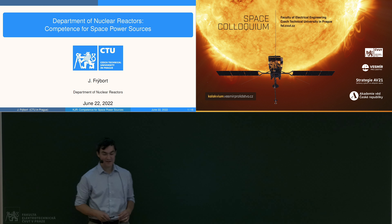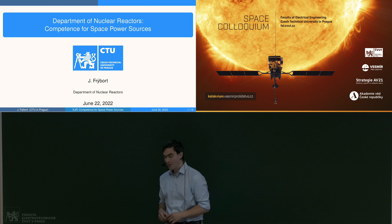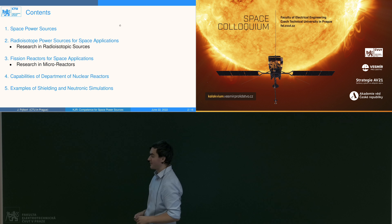This time you can see not only me but also the presentation. I would like to speak about the options nuclear power can offer for space exploration.